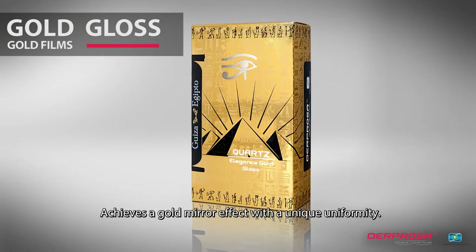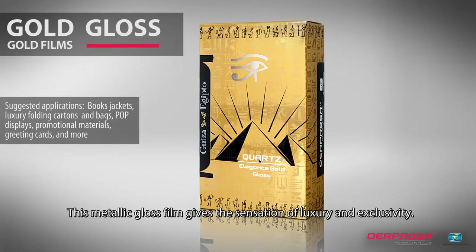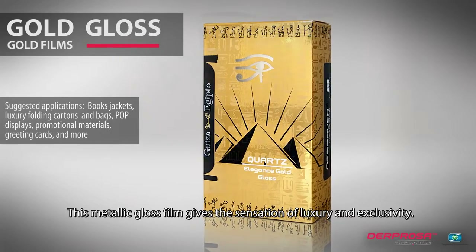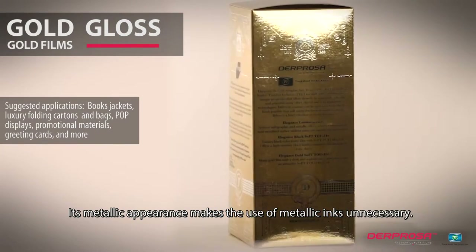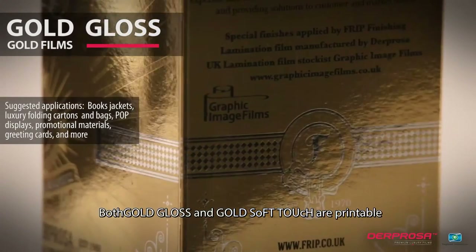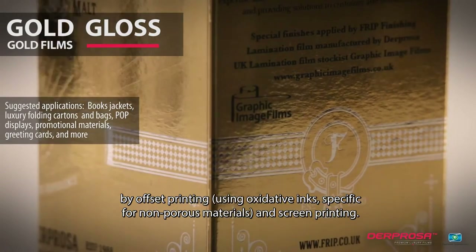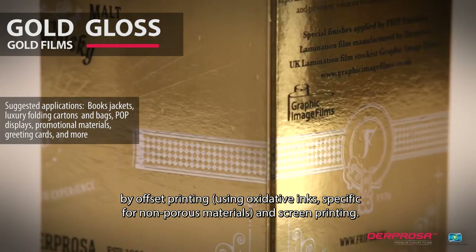Achieves a gold mirror effect with a unique uniformity. This metallic gloss film gives the sensation of luxury and exclusivity. Its metallic appearance makes the use of metallic inks unnecessary. Both Gold Gloss and Gold Soft Touch are printable by offset printing, using oxidative inks specific for non-porous materials, and screen printing.